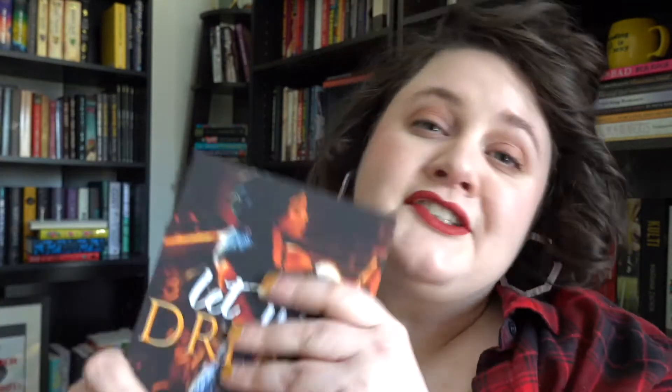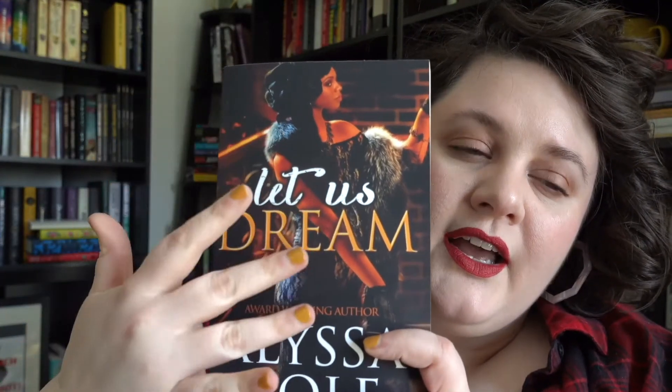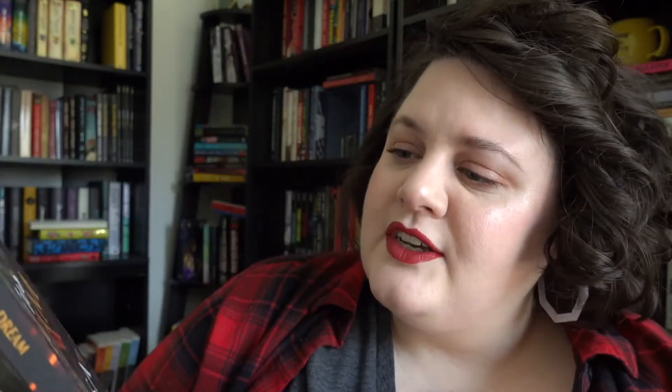Finally, I wanted to shout out a few indie romances because they don't necessarily have the same budget or resources to create covers, so I think it's great when they are able to put together ones that I personally enjoy. First, Alyssa Cole's Let Us Dream novella — this is a historical set, I think, in 1919 in Harlem. I think this just communicates the vibe of this particular historical really well, and also the beautiful fur — it's just pretty.